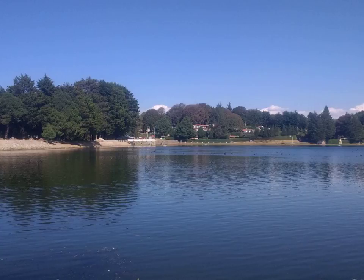The albacore has an elongate, fusiform body with a conical snout, large eyes, and remarkably long pectoral fins. Its body is a deep blue dorsally and shades of silvery white ventrally. Individuals can reach up to 1.4 m in length.